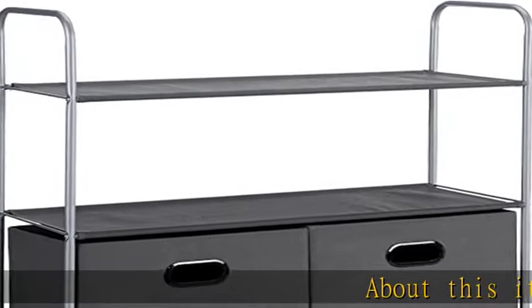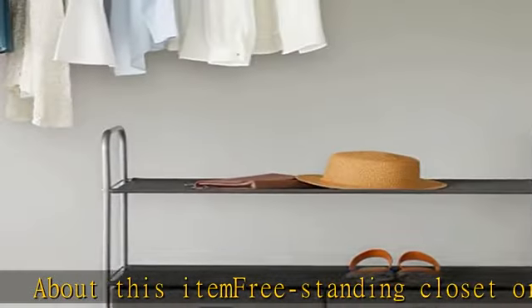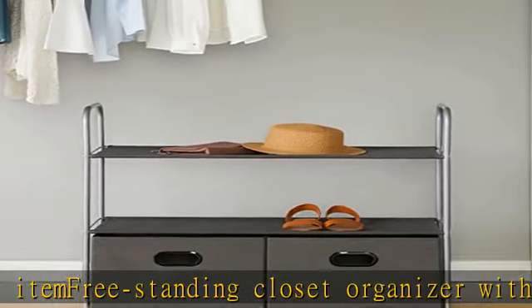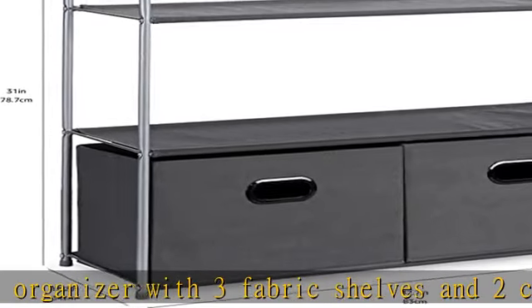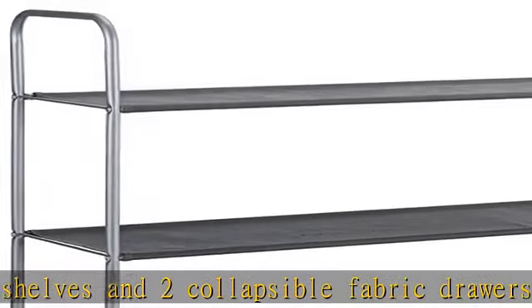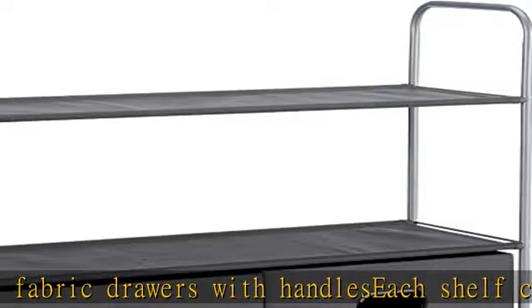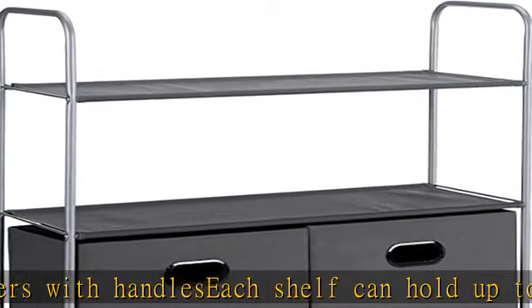About this item: freestanding closet organizer with three fabric shelves and two collapsible fabric drawers with handles. Each shelf can hold up to 10 pounds, each drawer can hold up to 5 pounds. Stylish, breathable dark gray fabric with powder-coated steel frame. Metal rods offer reliable support, and the overall design ensures stability. Lightweight at just 7.1 pounds.